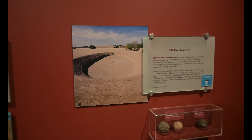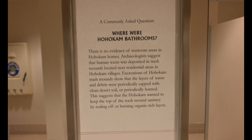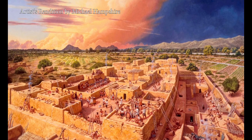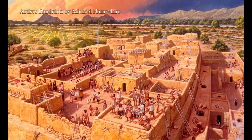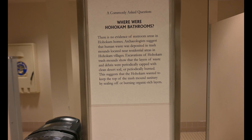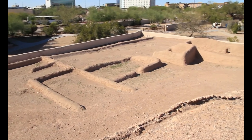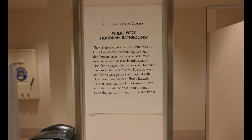So I'm here in the bathroom at the Pueblo Grande Museum, and it says there's no evidence of restroom areas in the Hohokam homes. Archaeologists suggest human waste was deposited in trash mounds near residential areas. Excavations show layers of waste and debris were periodically capped with clean desert soil or burned to keep the mounds sanitary. They were so much better at composting and trash management than we are today.